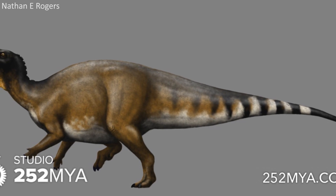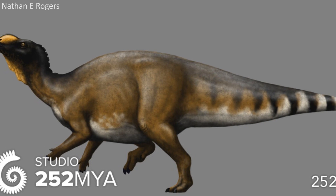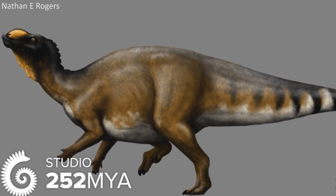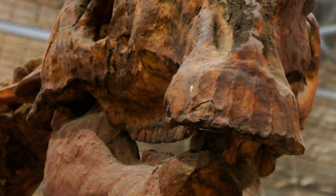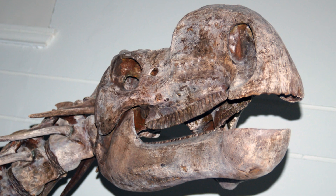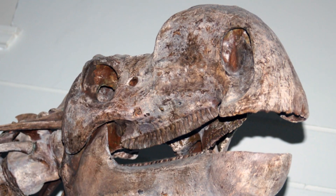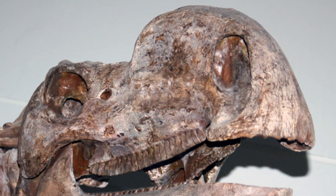Muttaburrasaurus was potentially capable of both quadrupedal and bipedal locomotion, and one of the most notable characteristics of this dinosaur is the unusual-looking snout. The snout features a large hollow bump structure, the purpose of which is not known for certain, although it was possibly used as some sort of display system, or maybe to enhance the calls of these creatures. Many other ideas have also been suggested.